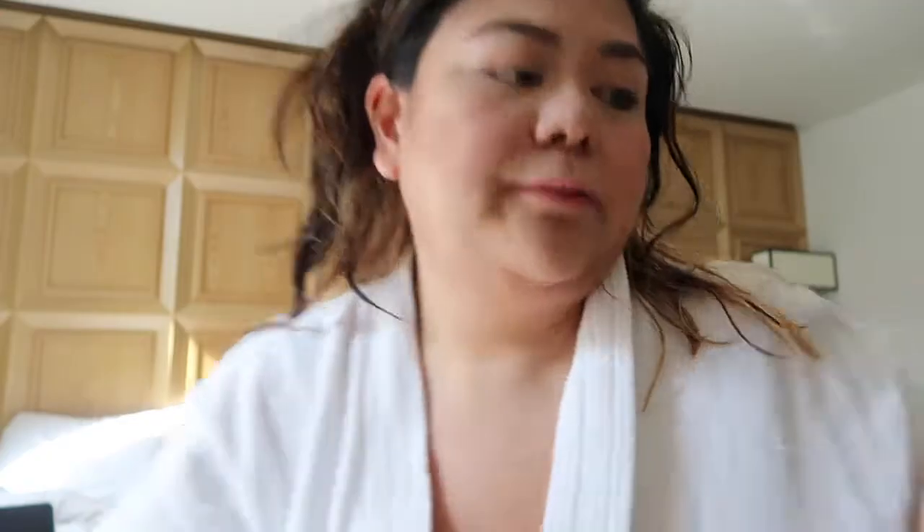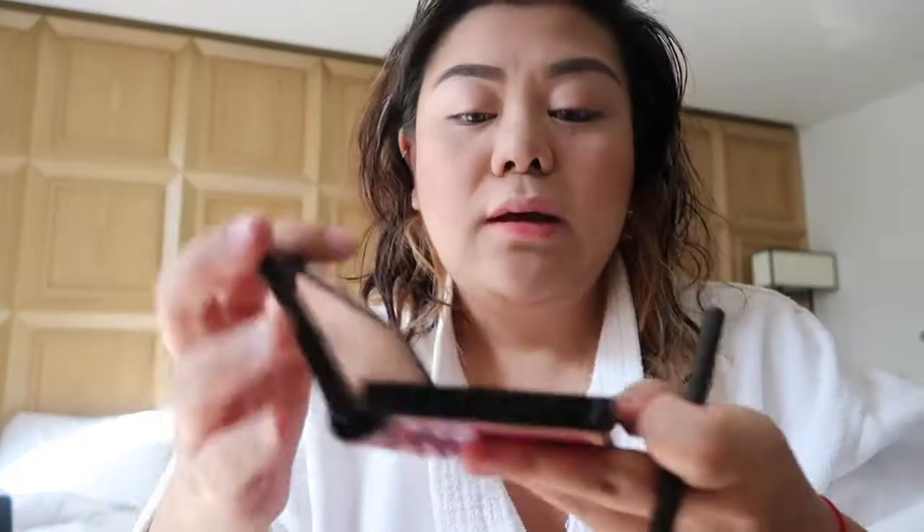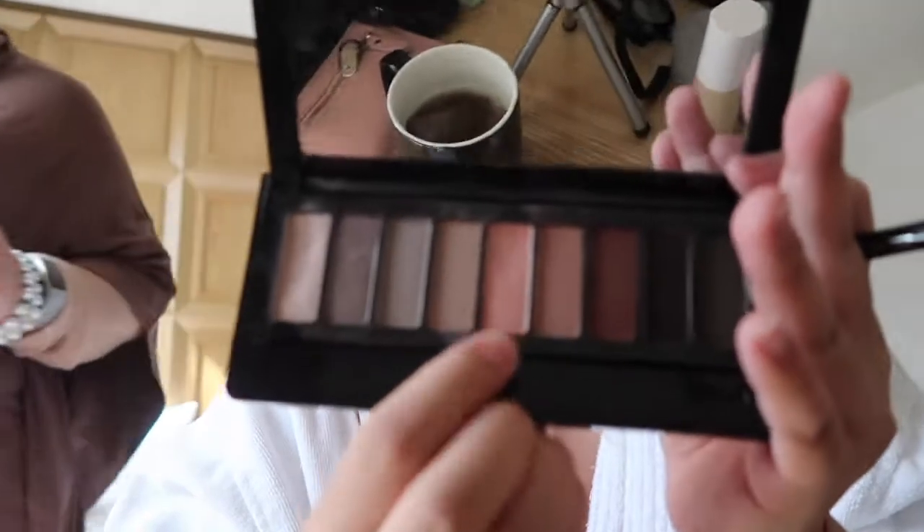Mom's here — it's her birthday! Do you have a lash curler I can borrow? I didn't bring mine. Using the Nutcracker palette — I just use these two colors: the lightest one and then this peach color. Next!